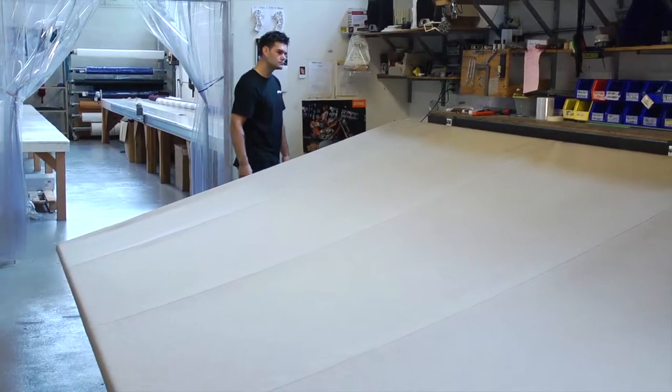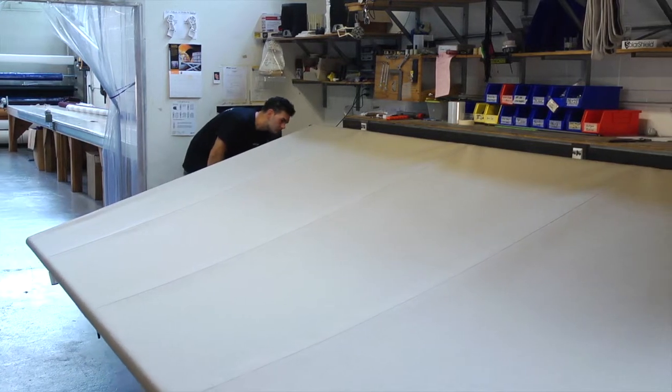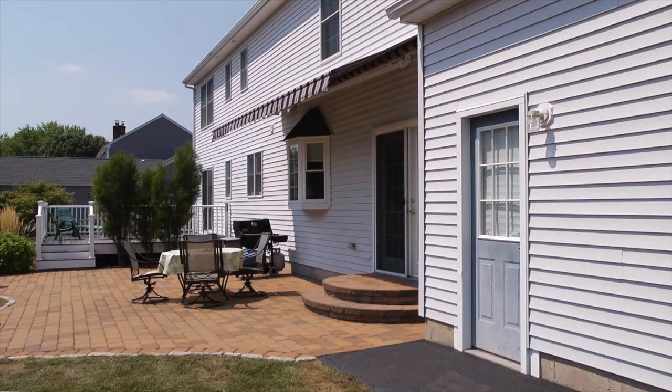Solar Shields are made and manufactured right here in the United States, ensuring that every component passes Toff's strict standards for quality and safety. As a result, every Solar Shield comes with a lifetime warranty to guarantee satisfaction every time.